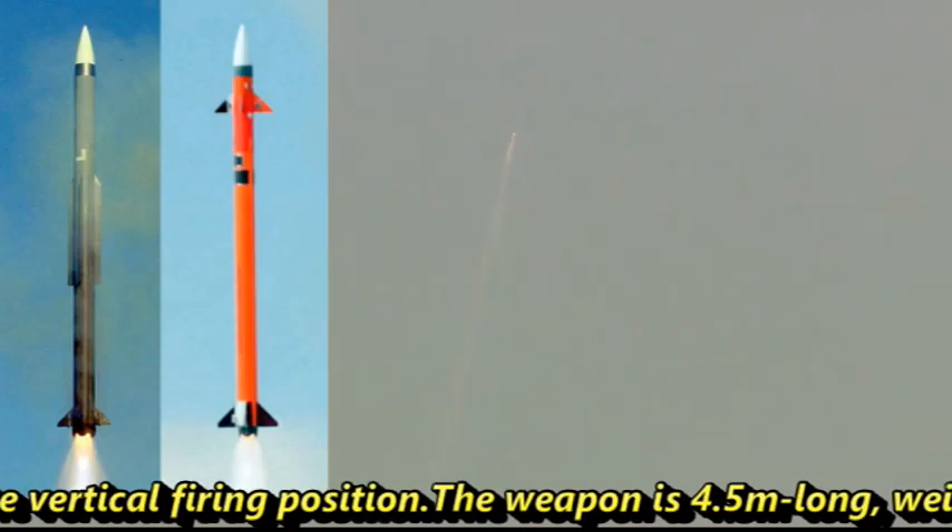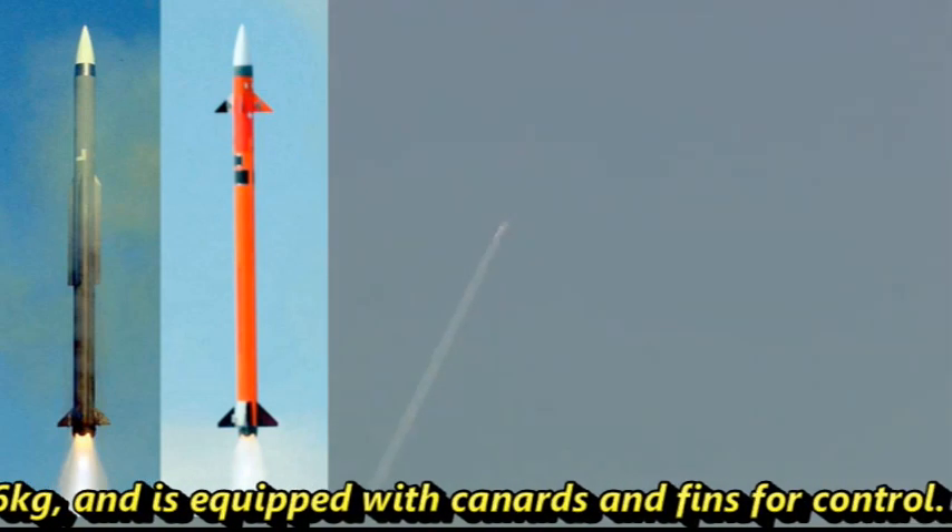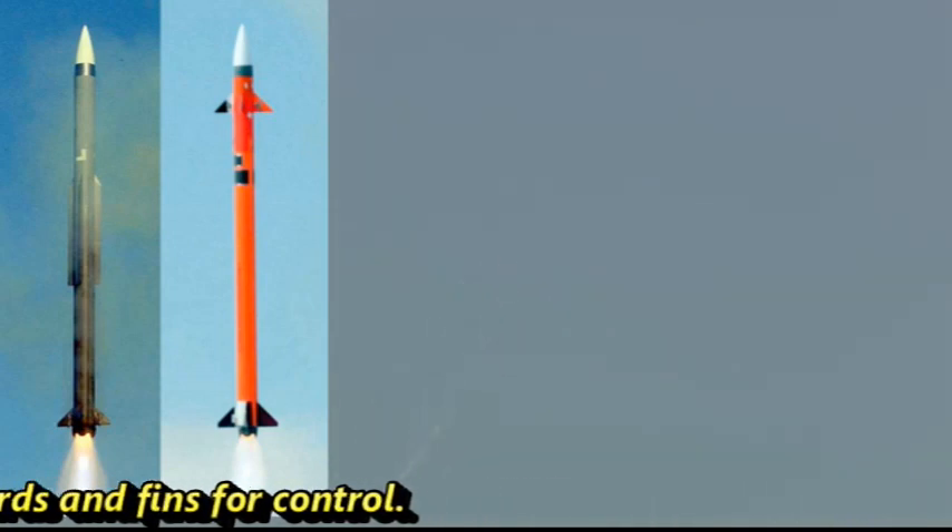The weapon is 4.5 meters long, weighs approximately 276 kg and is equipped with canards and fins for control.